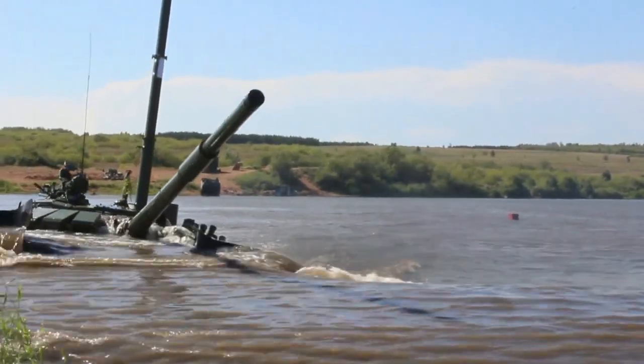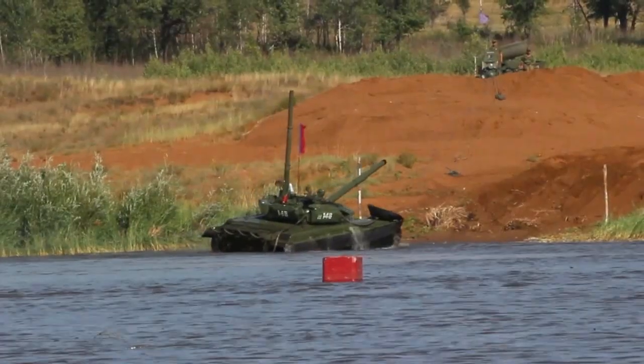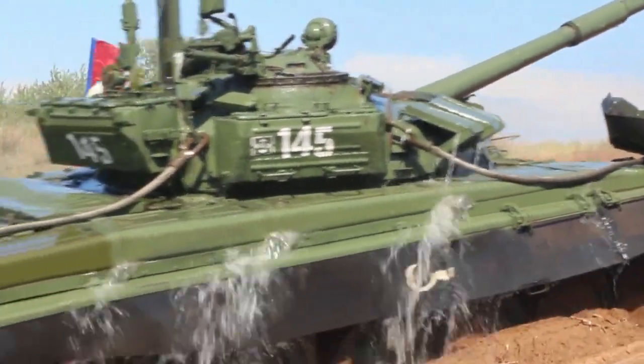The 41-ton T-72 plunges into a river that's 5 meters deep, and then it emerges on the other shore to continue with its mission as if nothing has happened.